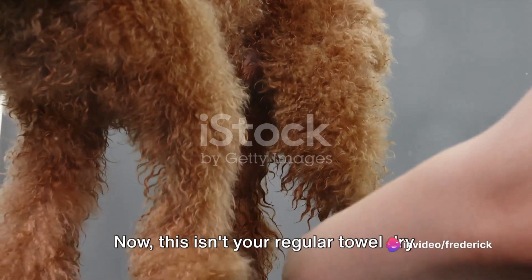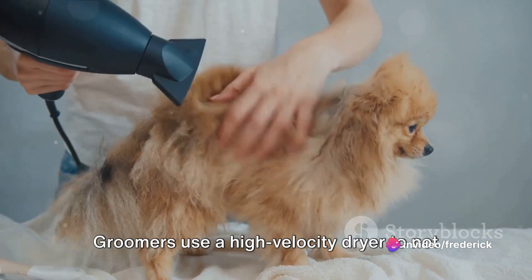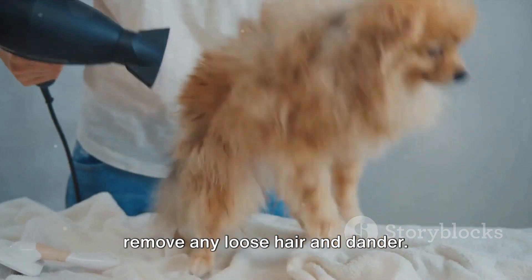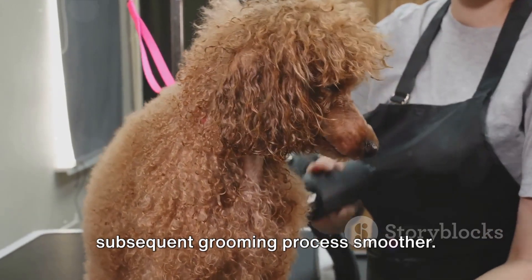Next on the agenda is drying. Now, this isn't your regular towel dry. Groomers use a high-velocity dryer to not only dry the poodle's coat, but also to remove any loose hair and dander. It's an essential step that makes the subsequent grooming process smoother.